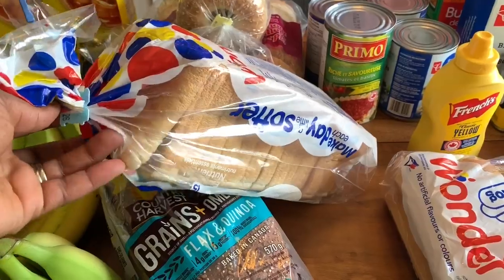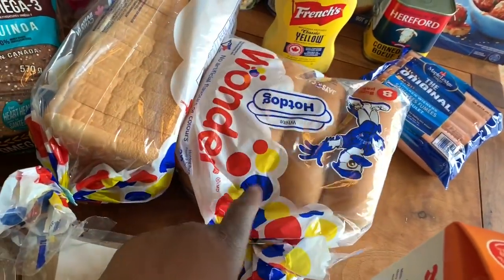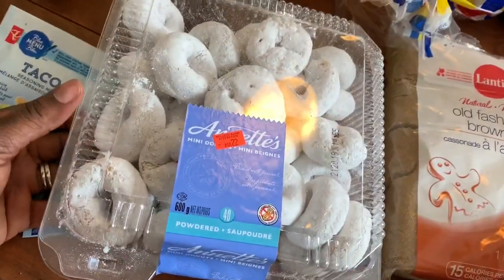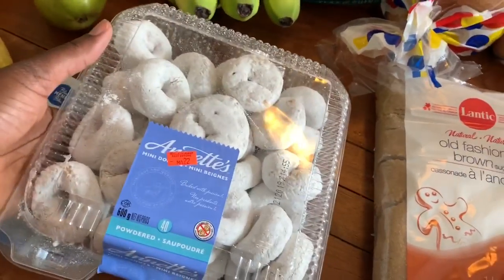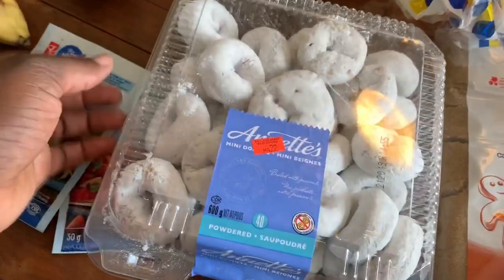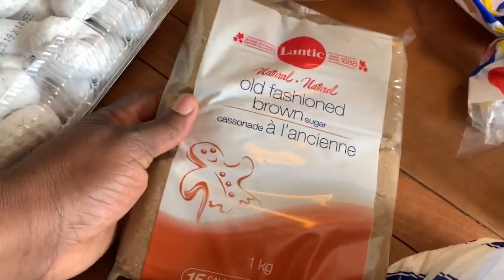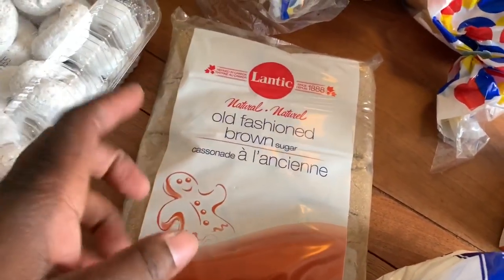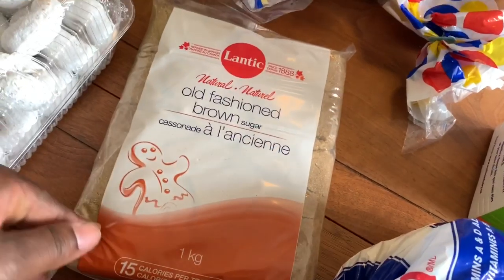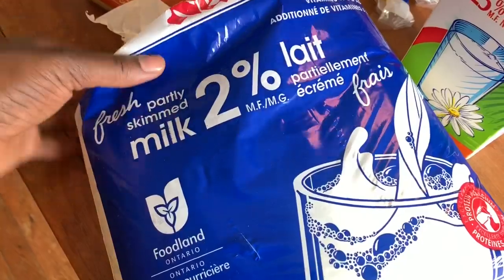We got the kids some Wonder Bread, which is great for grilled cheese or French toast. We also got hot dogs and hot dog buns to go with them. The girls picked up some donuts last minute — honestly, I was too tired to negotiate about junk food. I also picked up some old-fashioned brown sugar because even though I bought stevia, we do a lot of baking and some recipes call for it.